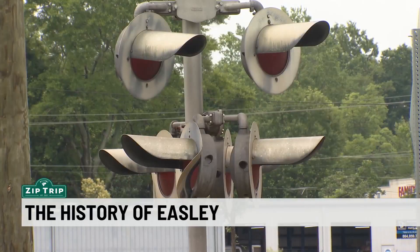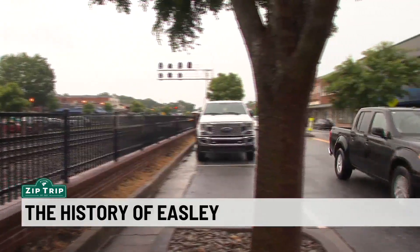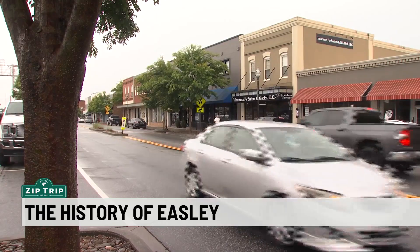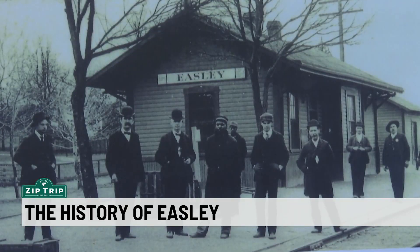Easley's history starts with railroads. It was originally named the Atlanta-Charlotte Airline, and the railway wasn't even supposed to run through Easley. Some people that lived in what is now the city of Easley volunteered to build a depot if they would run it through Easley, so they did. The railroad was instrumental to the cotton mills coming to this area.